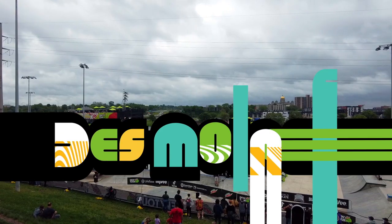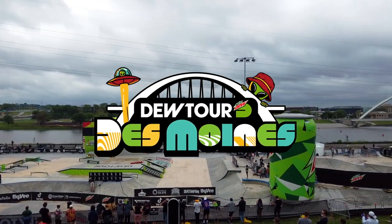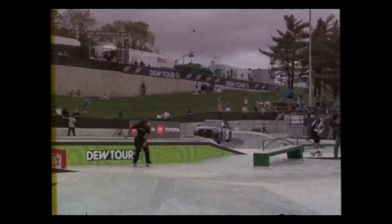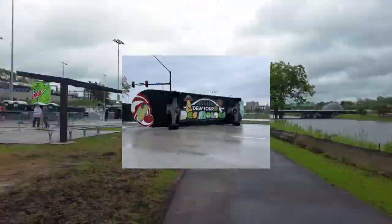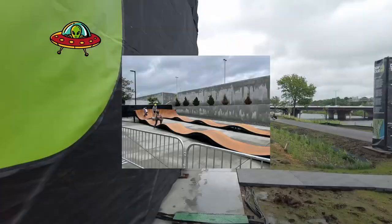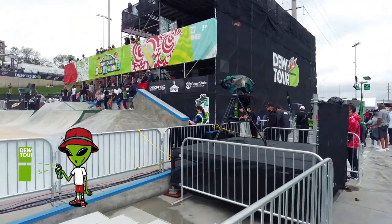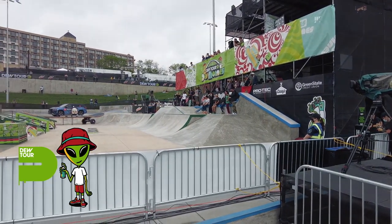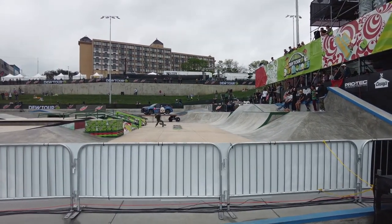Today we're going to talk about the Dew Tour. I just got back last weekend from Des Moines, Iowa — first travel since COVID for the company. We've been to two events and done three branding kits, so it's kind of a fun story we'll dive into.